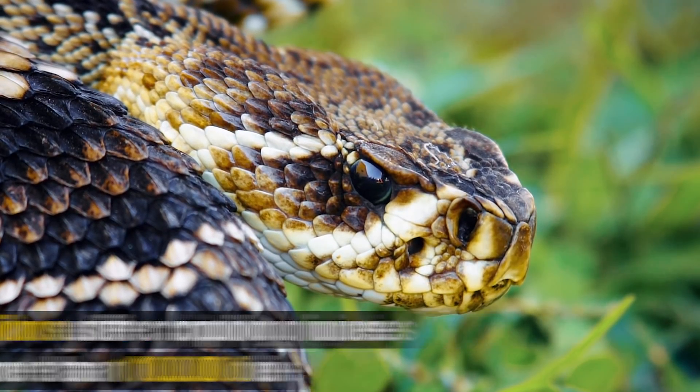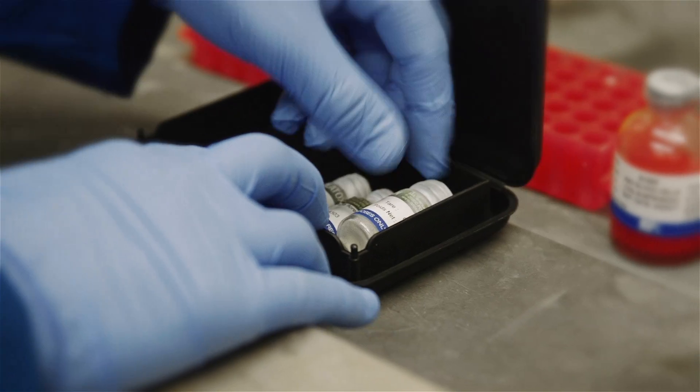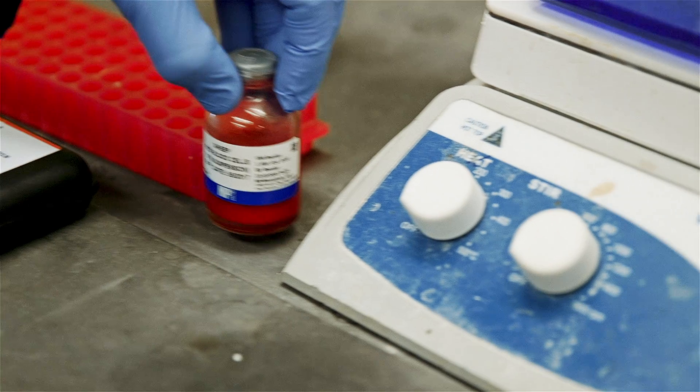Our concept is something that could be applied immediately at the point of envenomation, where the snake bit, and neutralize very quickly much of the damage that could possibly be done.